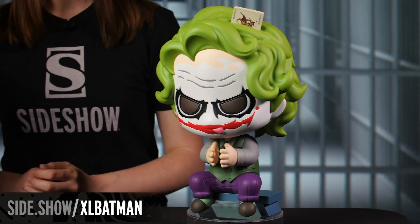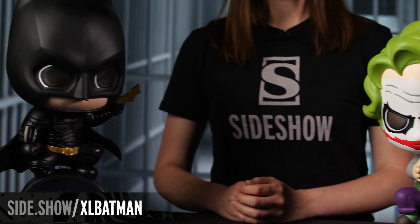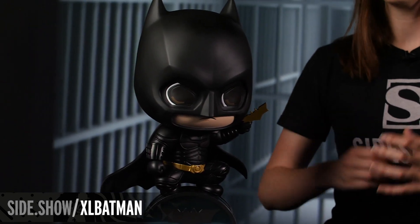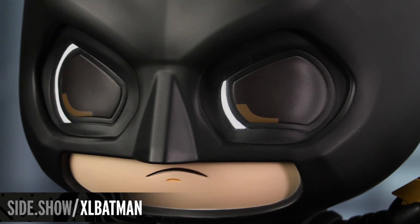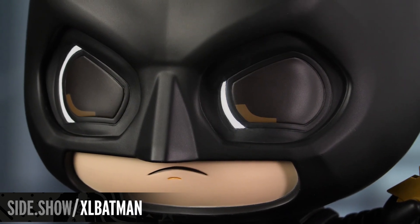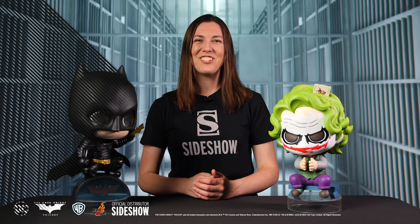Whether you pick up one or both of these figures, they're sure to make an incredibly unique addition to any DC Comics collection with their adorable style that perfectly captures the essence of these iconic characters. That was a Sideshow Showcase spotlighting both the Batman and the Joker Cosbaby XL collectible figures by Hot Toys. Both of these guys are available on Sideshow.com, so if you want to add them to your collection, check out the link in the description below. Thank you guys so much for watching, and as always, don't forget to let your geek side show!